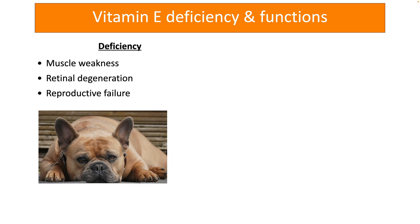Deficiency of vitamin E for an extended period of time may result in muscle weakness, retinal degeneration that leads to progressive loss of vision, and reproductive failure in both male and female dogs.